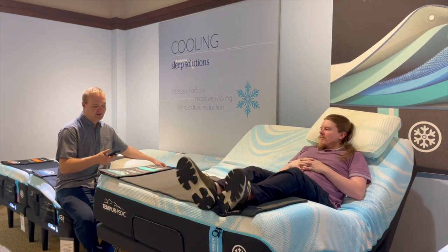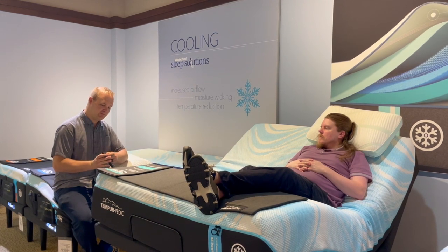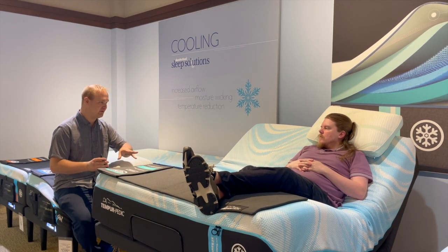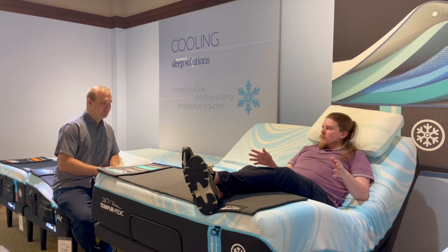It'll actually automatically respond to snoring — if you snore, it'll raise the head of the bed 12 degrees to help open up that airway. There's a TV mode, so if you're watching TV in there, it literally turns it into a giant lazy boy. There are a couple of different favorite modes, and it maintains the lumbar support. You've got two favorite modes, so you can program them to anything you want — like TV watching mode.